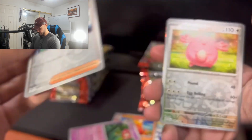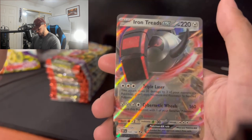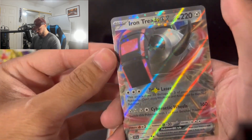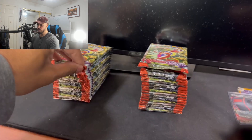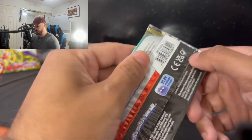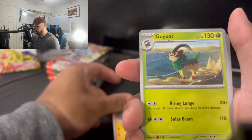That's not a holo — I thought it was like a holo, but this is our reverse holo right here. Okay, we have our first hit — here we go — Iron Treads EX! That's our first hit. That's a beauty right there. Moving right along, guys, I just grabbed my sleeves — now we are all good in the hood.